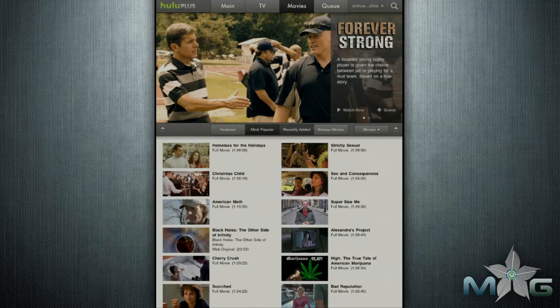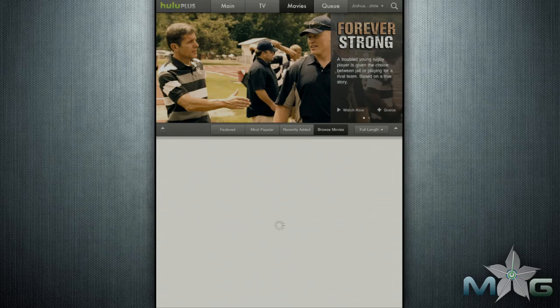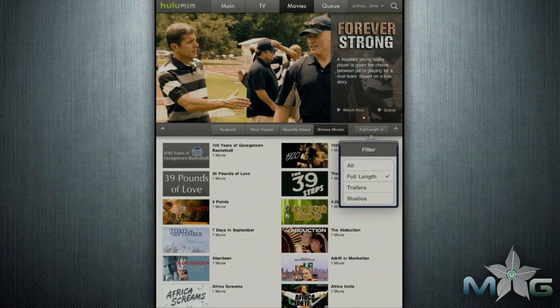But enough about that — I'm here to talk about the app. Hulu Plus is a well-developed app that will feel like your monthly subscription is well-spent. It is a quality, easy-to-use app that allows you to access almost every video the website has to offer.